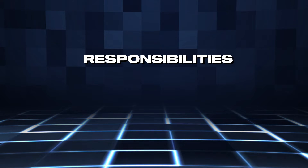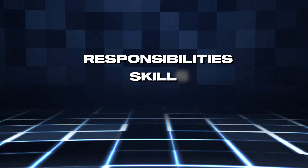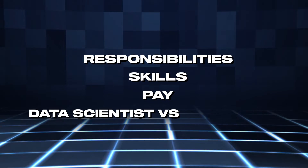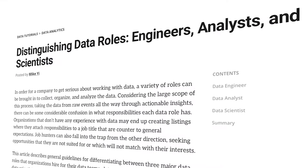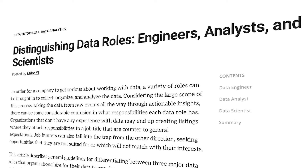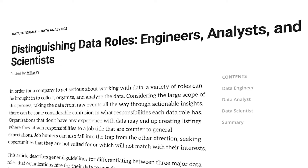Let's start with the responsibilities of a data scientist and then move on to the exact skills, then the pay scale and what you can expect to earn, and then in the end I'll compare it to other data roles as well. Understanding other data roles and the responsibilities will be key to understanding what a data scientist actually does because you often work in a team. So let's get started.